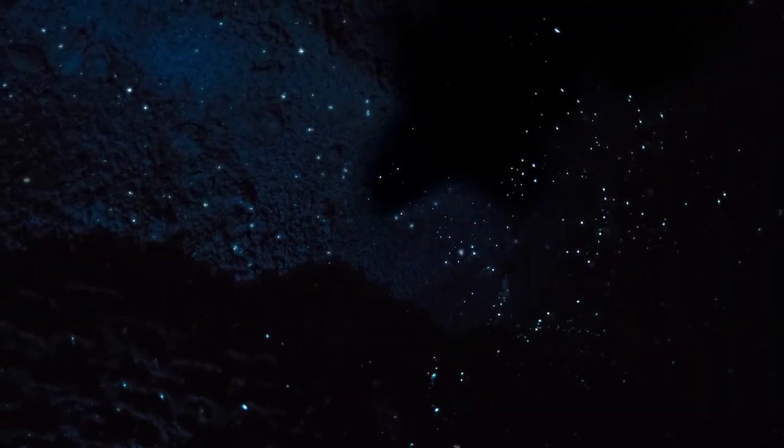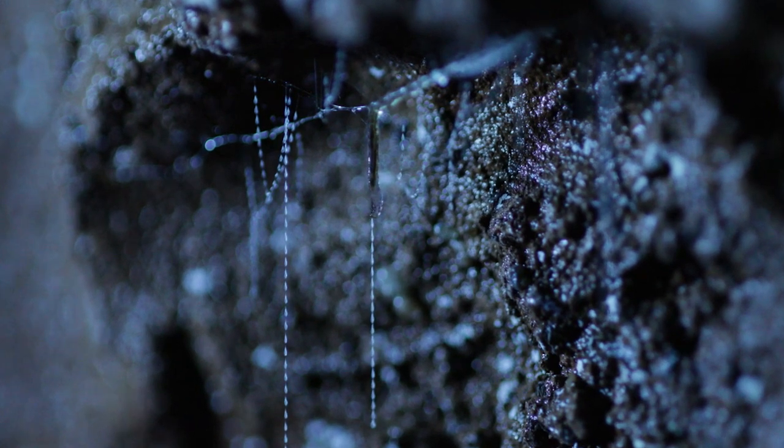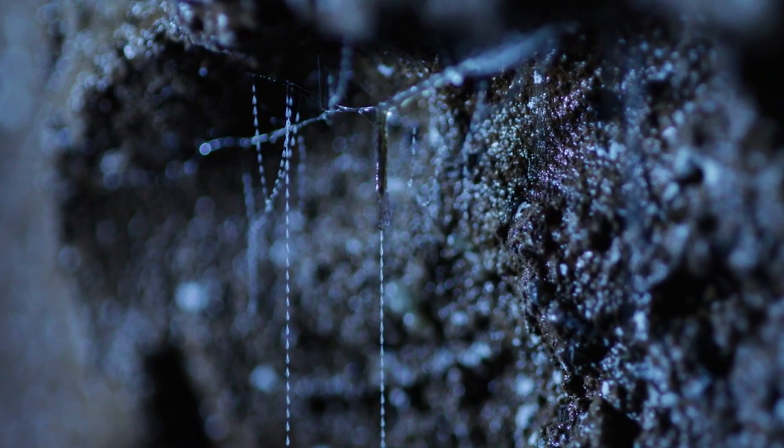The glow worm, one of Australia's most dazzling bioluminescent creatures, is actually the larva of a fungus gnat. The insect, which looks like a mosquito, is a carnivore. They're also very tiny, just a few millimeters long, and thrive in dark, damp caves and the rocky overhangs of the rainforest.